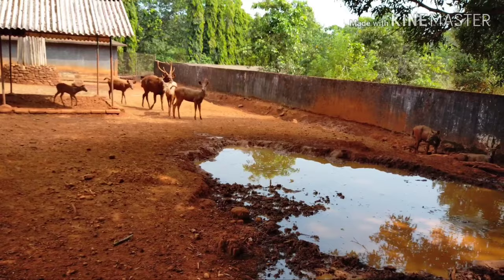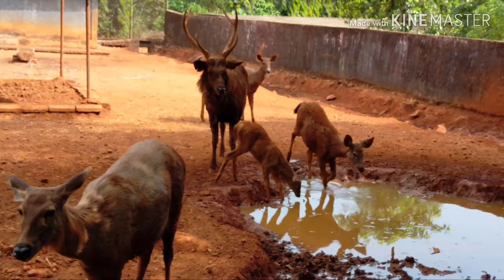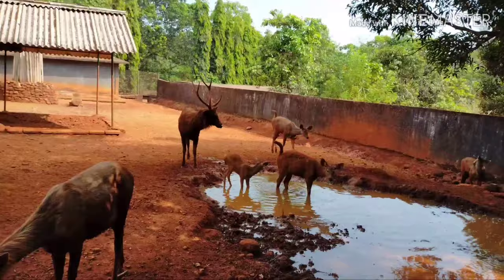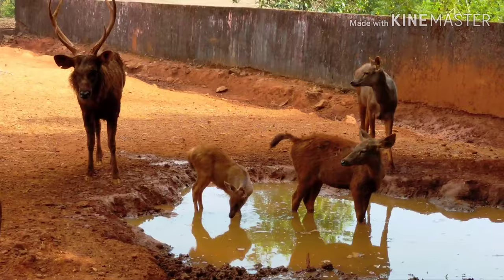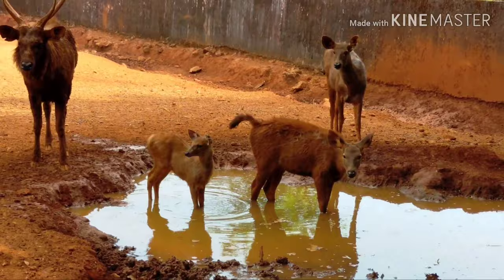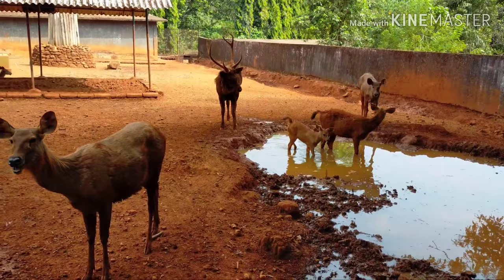The sambar is a large deer native to the Indian subcontinent, South China, and Southeast Asia, and is listed as a vulnerable species on the IUCN Red List since 2008. Populations have declined substantially due to severe hunting, insurgency, and industrial exploitation of habitat. The males live alone for much of the year and the females live in small herds of up to 16 individuals. The male sambar have horns and the females don't. The average herd consists of only three or four individuals, typically consisting of an adult female, her most recent young, and a subordinate immature female. They often congregate near water and are good swimmers.